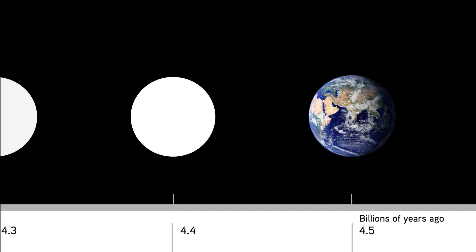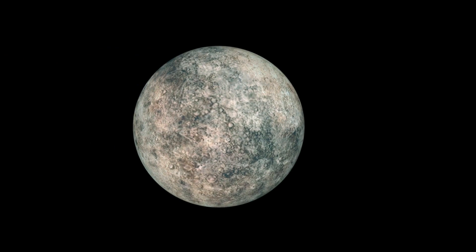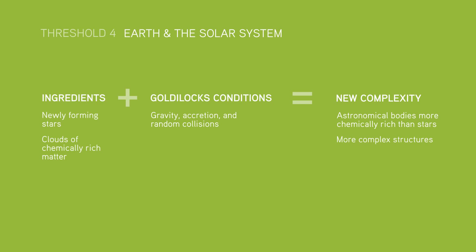Our Earth formed about 4.5 billion years ago. But the very first rocky planets may have formed within a billion years or so of the Big Bang. These planets represent new forms of complexity, because they contain a much greater diversity of chemical substances than had ever existed before.